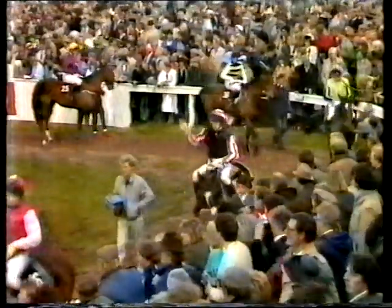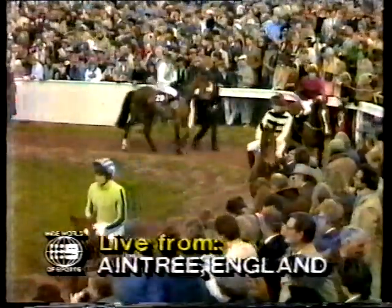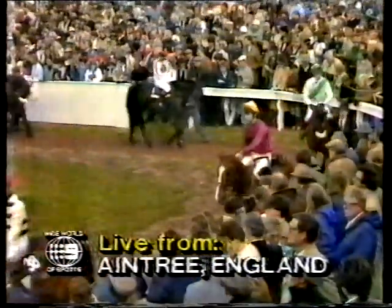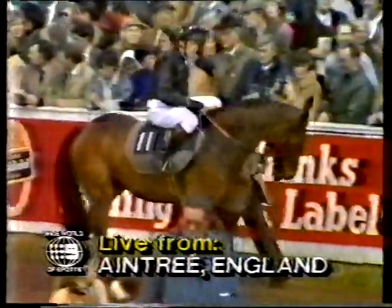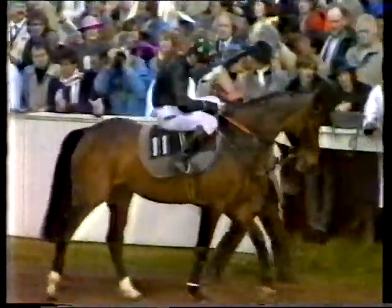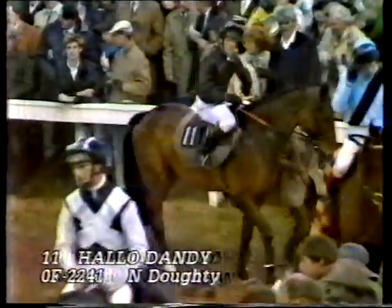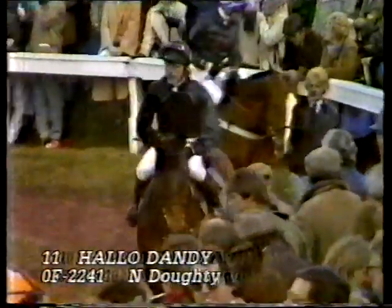Welcome back to Nine's Wide World of Sports. In just a moment we'll be taking you live to Aintree Racecourse, Liverpool in Great Britain, for the running of the 1986 Grand National — the 148th running of this classic event over four and a half gruelling miles. Snow fell on the course this morning but has since dissipated. The going is described as soft and it's a pretty bleak day at Liverpool, with some cloud overhead and a shower or two predicted later.